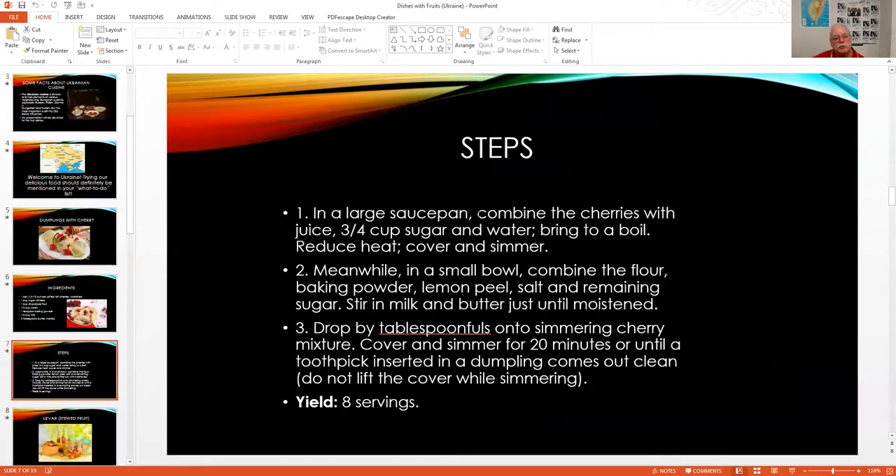For the steps: combine the cherries with the juice, three-quarters cup of sugar, and water in a large saucepan. Bring to a boil, reduce heat, cover and simmer. Meanwhile, combine flour, baking powder, lemon peel, salt, and remaining sugar in a small bowl. Drop by tablespoons into the simmering cherry mixture and cover and simmer for 20 minutes.